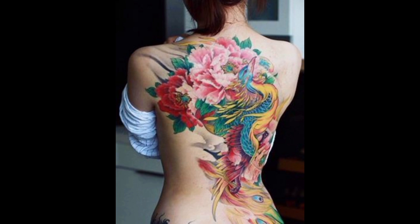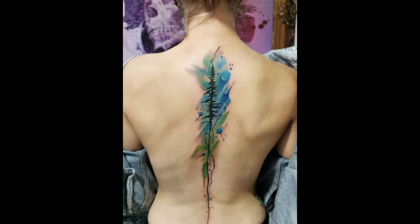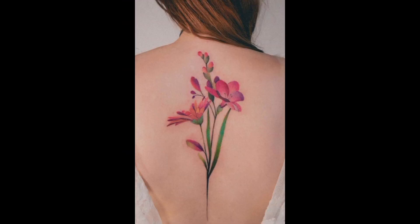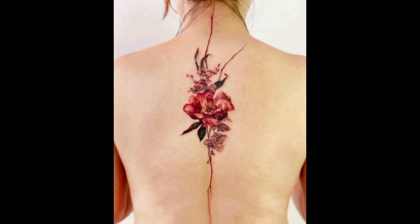Bold and daring, the tattoo stretches from the nape of the neck to the small of the back, commanding attention with its sheer size and presence. Subtle yet captivating, the tattoo features minimalist linework that delicately adorns the spine, leaving a lasting impression with its understated elegance.